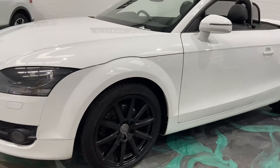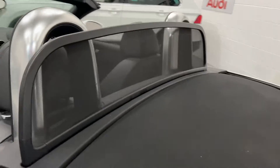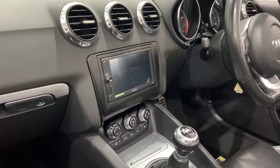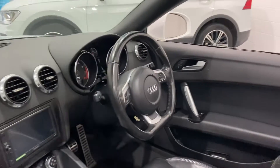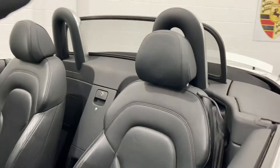It has upgraded black alloy wheels, an electric black hood, and an electric wind deflector that pops up or down as required. The car has an upgraded Sony sound system with Apple Play compatible Bluetooth, DAB radio, a multi-function flat bottom steering wheel, electric windows, electric mirrors, full leather interior, and heated seats.